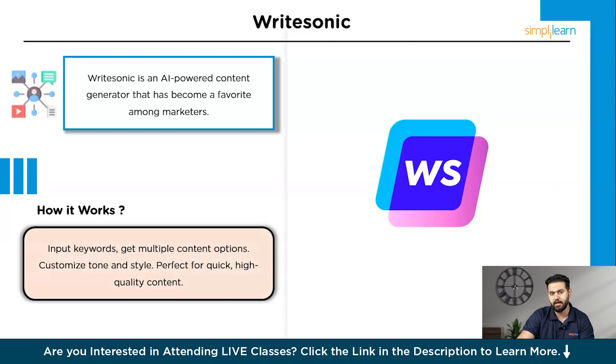How does WriteSonic work? You start by providing a few prompts or keywords related to the content you need. WriteSonic's AI then gets to work generating multiple versions of content based on your input. The AI uses natural language processing to create text that is coherent, contextually relevant, and engaging. You can choose from different tones and styles, ensuring the content aligns with your brand voice. This tool is perfect for when you're short on time but still need high-quality content that drives engagement and conversions.